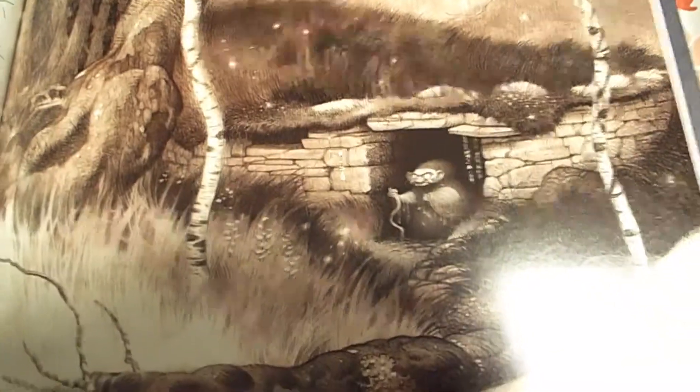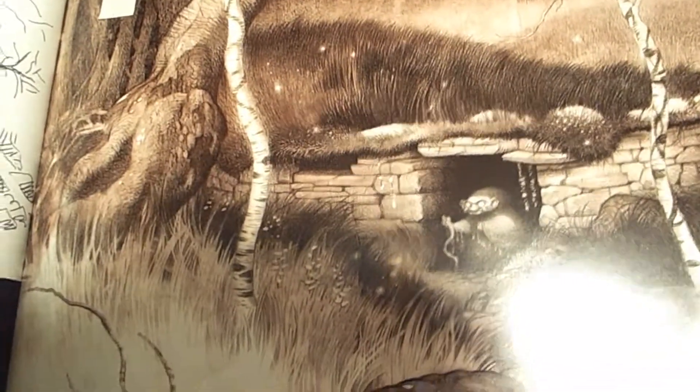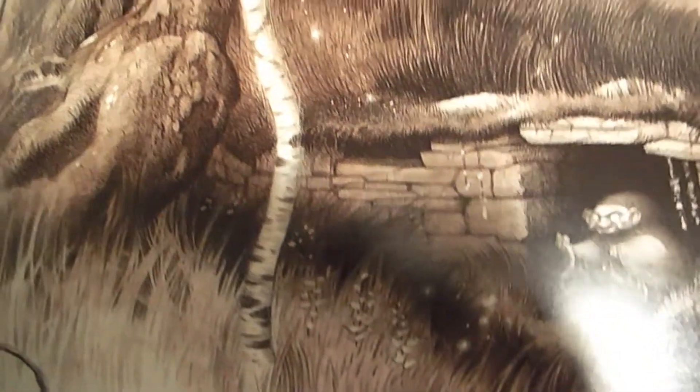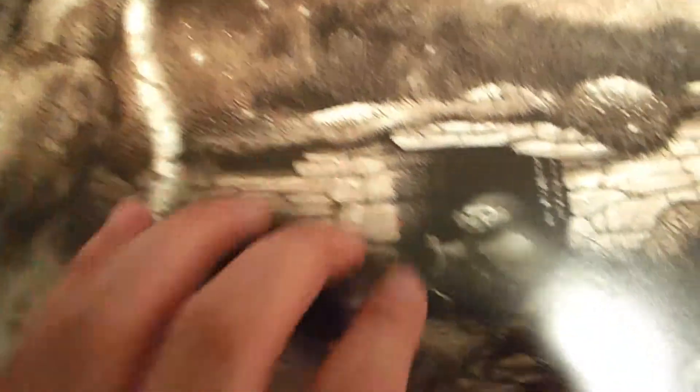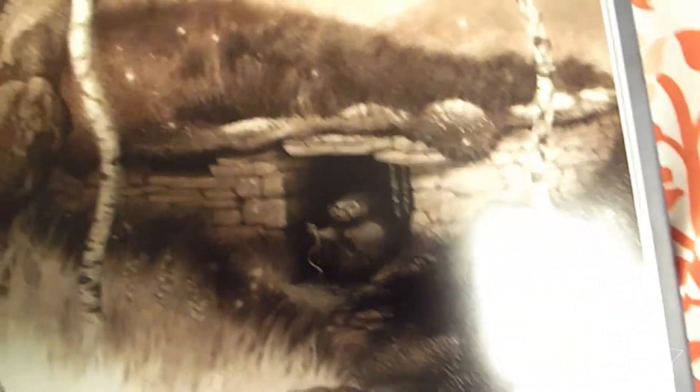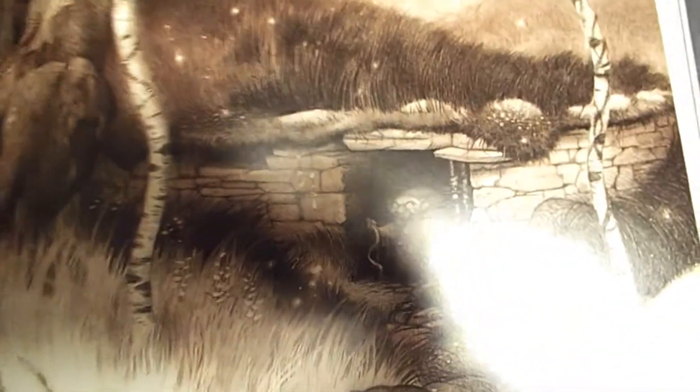I cannot do this — hopefully one day I can — but this is just so nice. All the hatch marks, and the trees, and the contrast. The tree is so white, and then you have the grass. She looks so scary, but this is a really cool drawing.